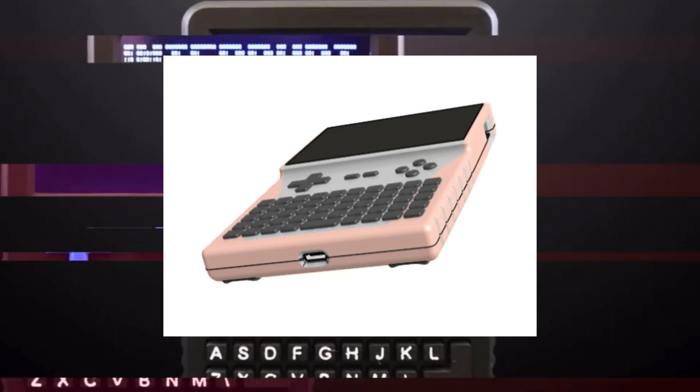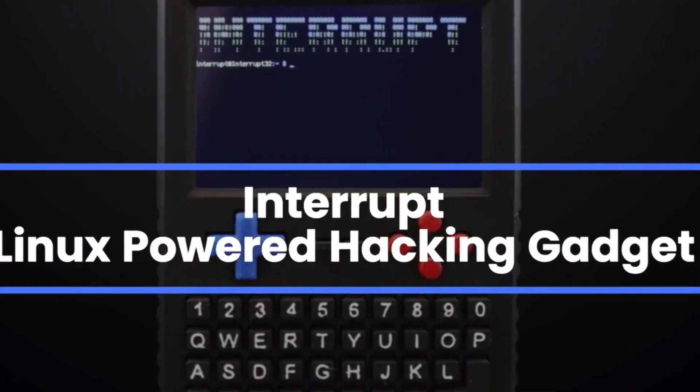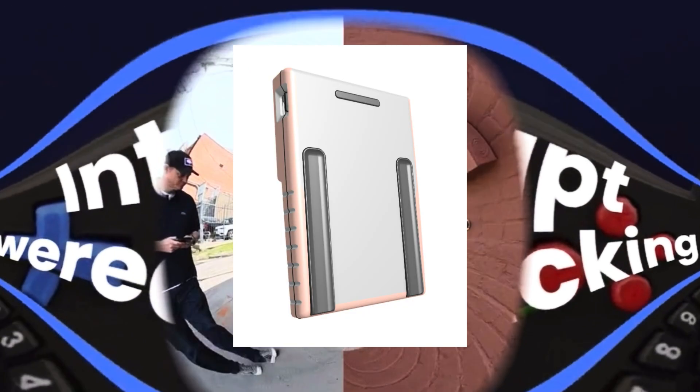What's going on everybody? The founder just sent me the information about the update. I'm going to get this information out there as quick as possible, so I'm going to have AI read this update and then I'm going to break it down at the end of this video and what I think about it.